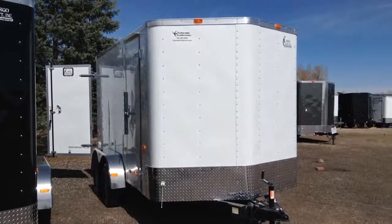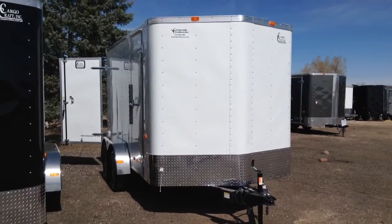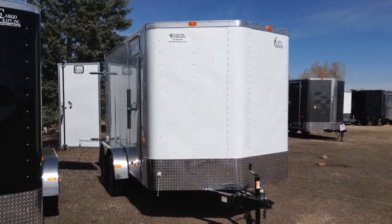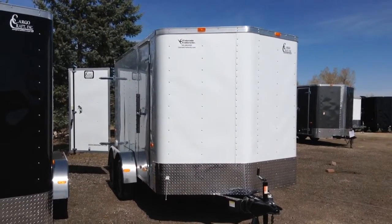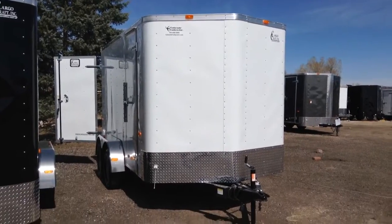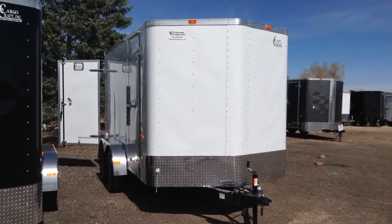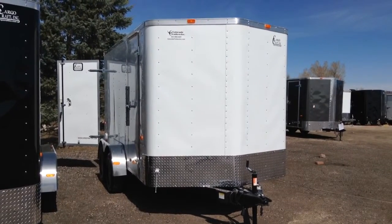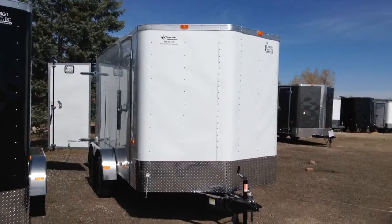Hey everybody, happy Saturday and happy spring — it's finally warm in Colorado! We wanted to show you guys this is Colorado Trailers. We've got an awesome price on a seven by fourteen tandem axle Cargo Craft trailer. This is stock number 12480. Again, it's a seven by fourteen, six foot six inch interior height, with rear barn doors, and we've got this priced at forty-four seventy-seven plus tax — a great, great price.